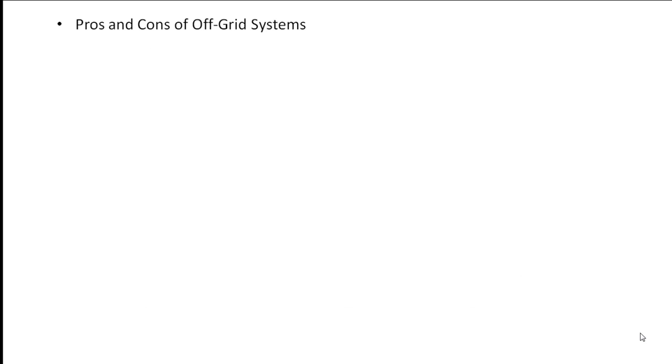Pros and cons of off-grid systems. Off-grid systems offer many benefits. They provide a high degree of energy independence that many people long for. You become your own utility, responsible for all your energy production. If designed and operated correctly, the system will provide energy day in and day out for many years. Off-grid systems also provide freedom from occasional power failures. Pros: number 1, provide a reliable source of electricity; number 2, provide freedom from the utility grid.